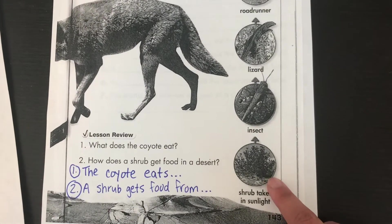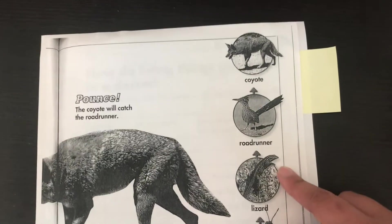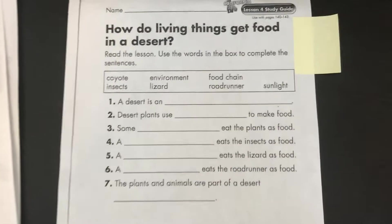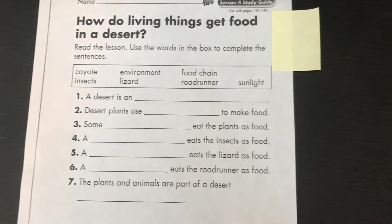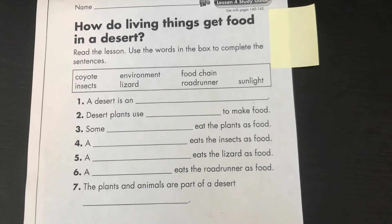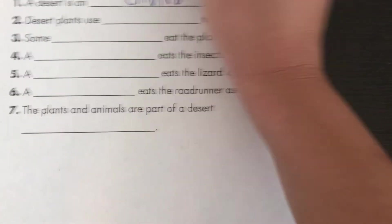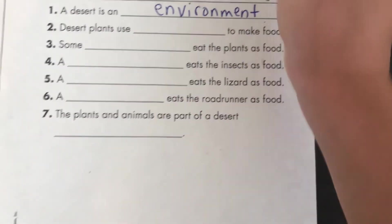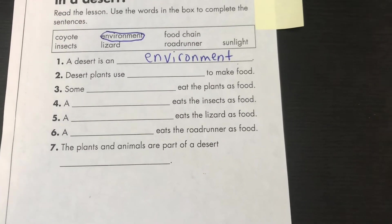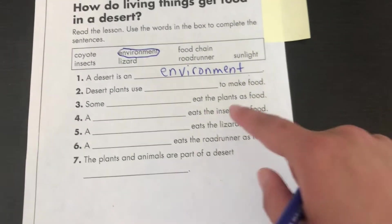So it all started with the shrub. Then the insect ate the shrub, the lizard ate the insect, the roadrunner ate the lizard, and last, the coyote ate the roadrunner. On this page it says: how do living things get food in a desert? Read the lesson and use the words in the box to complete the sentences. A desert is an environment. Desert plants use blank to make food — pick which one goes in the blank. You guys can do the rest on your own.